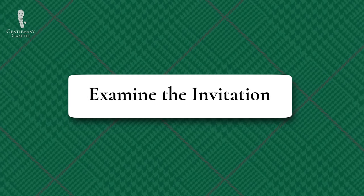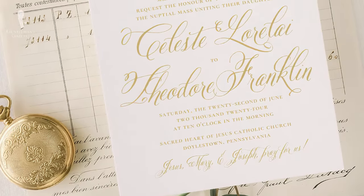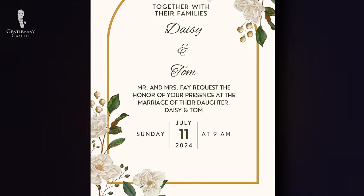Sometimes the invitation itself offers a clue. If the hosts have taken the trouble to send an invitation that appears more formal and dignified, then it stands to reason that they'll want their guests to dress in a similar way. Formal invitations typically feature heavy off-white cardstock, cursive script — especially if embossed or debossed — and elevated verbiage, such as 'Mr. and Mrs. Fay humbly request your presence at the marriage of their daughter, Daisy.'